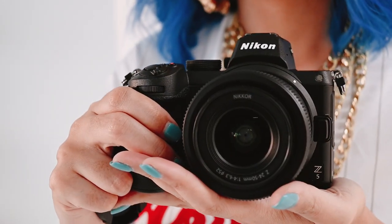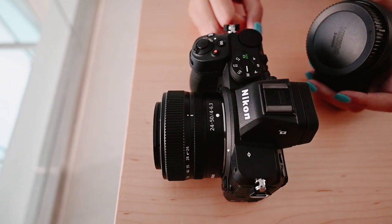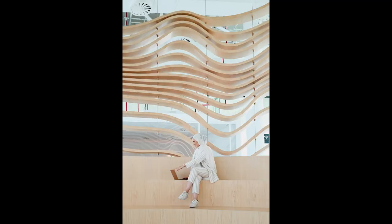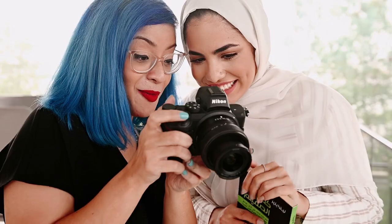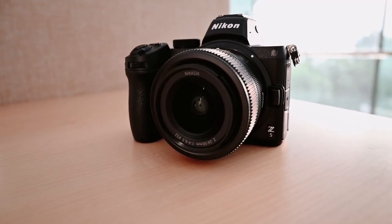My style of photography is portraiture and I'm very excited to be shooting with the new Nikon Z5. I'm holding the Nikon Z5. Attached to it is the kit lens that it comes with, the 24-50mm f/4 to 6.3. You can go wide with the 24 and tight with the 50 for portraits.